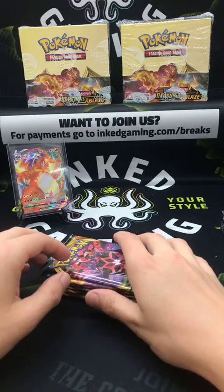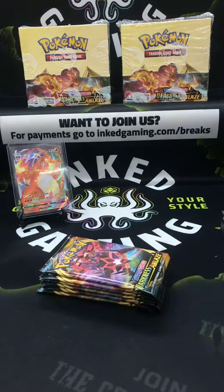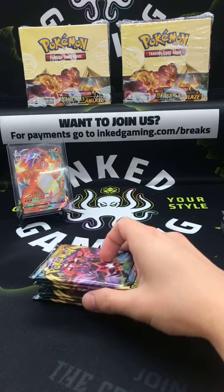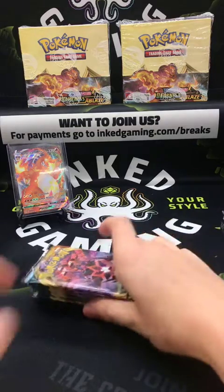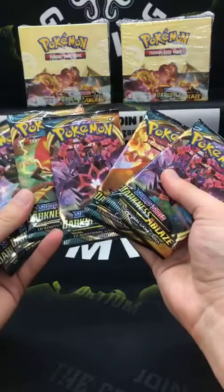A Warwick Davis as Wicket numbered to 10 sold for $150. Wicket is the character from the best Star Wars movie — the one with the teddy bears fighting space troopers in full body armor, and for some reason the teddy bears win.